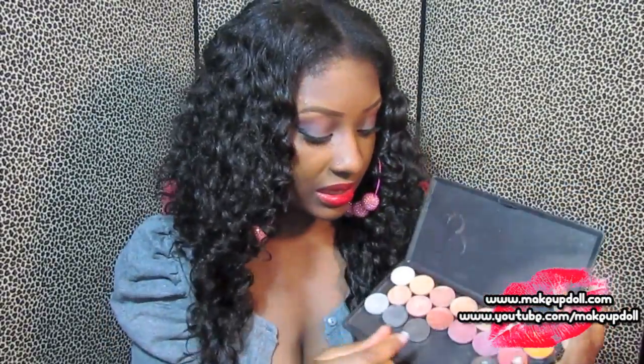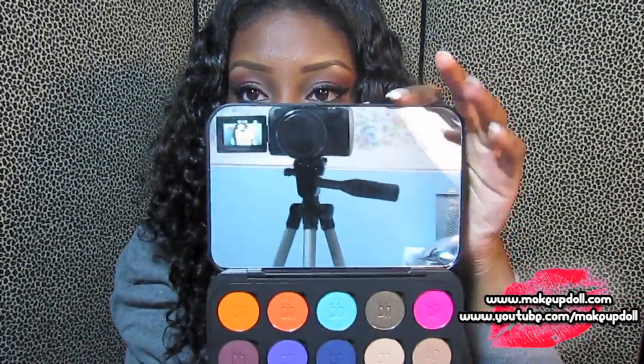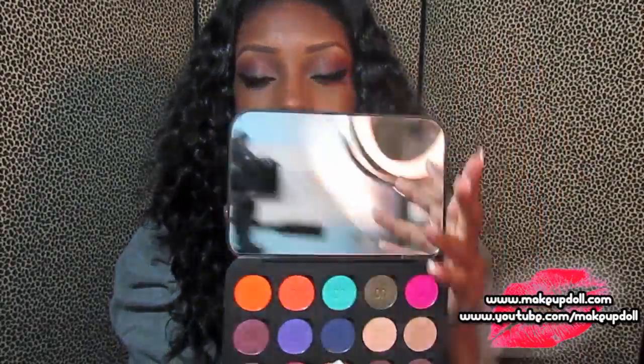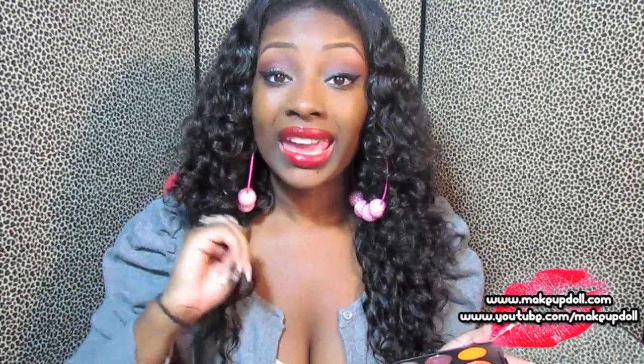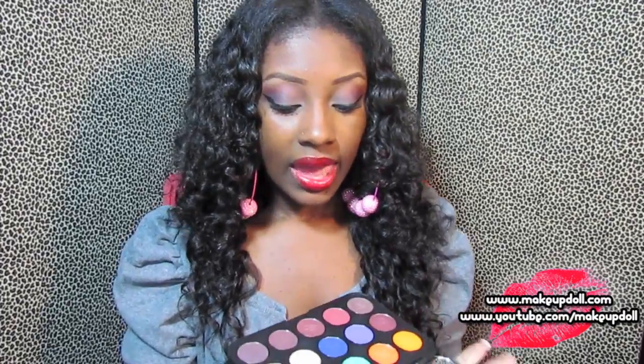This video is about BH Cosmetics — I just wanted to compare it to something you guys normally have. This palette has a full mirror in it and it comes with 15 eyeshadows that you choose yourself, so you can choose from the website between different matte, cool, warm, and shimmer eyeshadows.